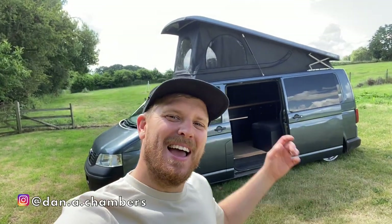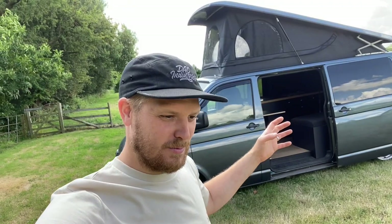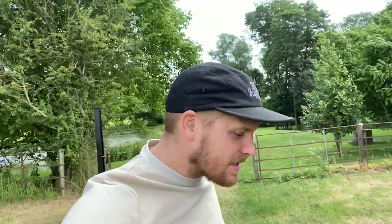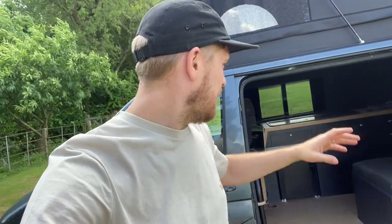Welcome back. In the last few episodes we've been getting the van finished off and sorted out. We managed to get it done a few hours later than we wanted to leave, but we did get it all done and get everything working how we wanted. Having been away in it for 11 days, it worked absolutely faultlessly — it's been absolutely amazing. The bed is comfortable, the hob works, the fridge works, and the pop top gives you the extra space.